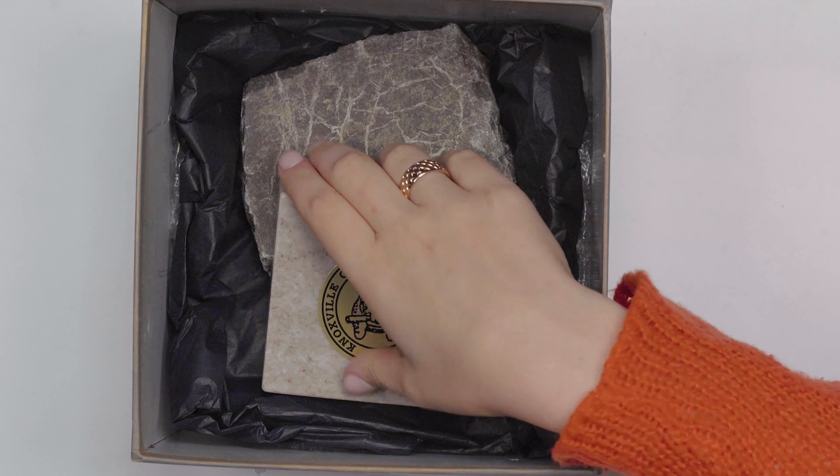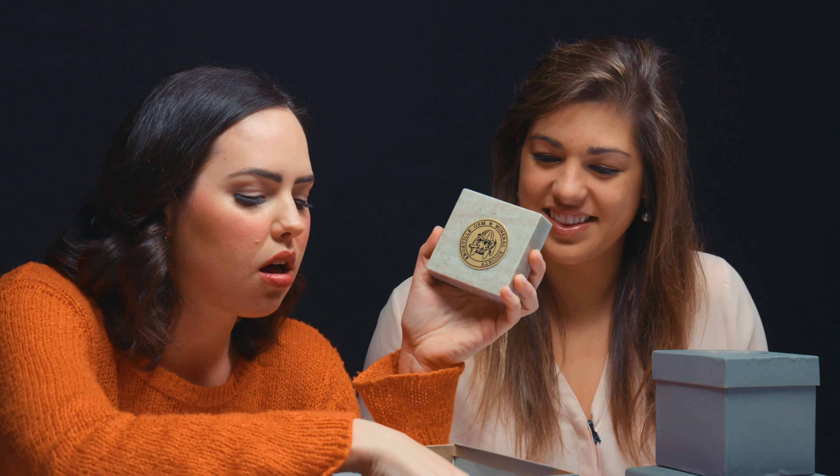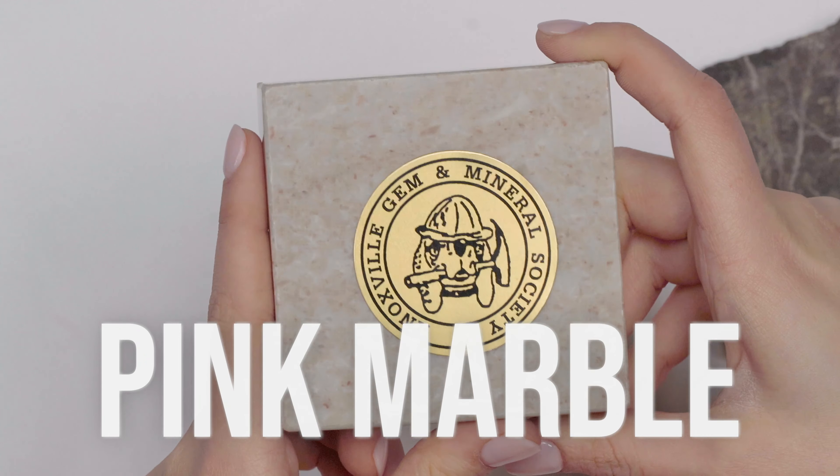Oh, this is cute. Look at that. Thank you to the Knoxville Gem and Mineral Society. This is marble. Elizabeth, if I wanted to find marble, where else would I find it — perhaps in a large American city? Tennessee is famous for its pink marble, and it comes in several different colors.